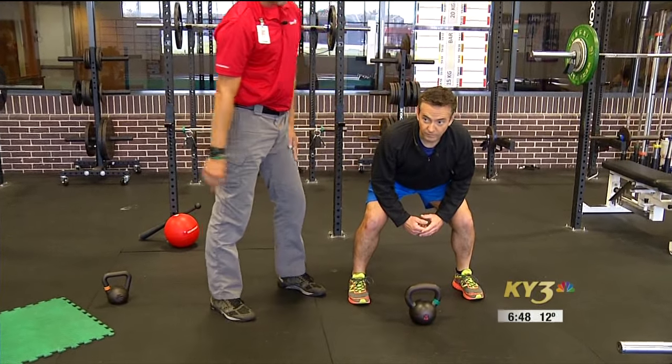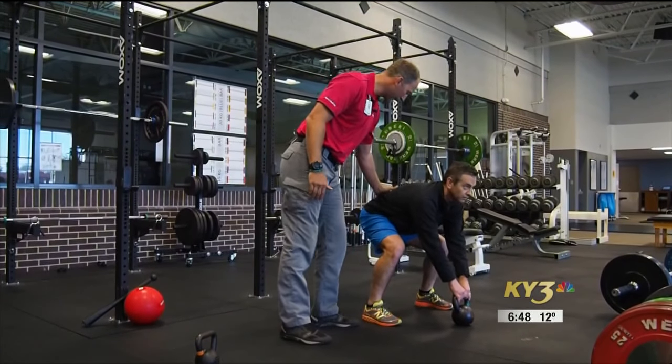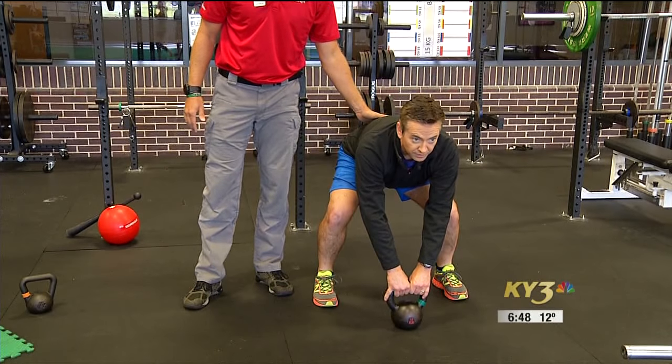Nice tall spine. Reach down and grab the kettlebell. Now I just want you to hike it like a football. Set it down. Try not to let those hips come up — keep the hips as steady as possible.